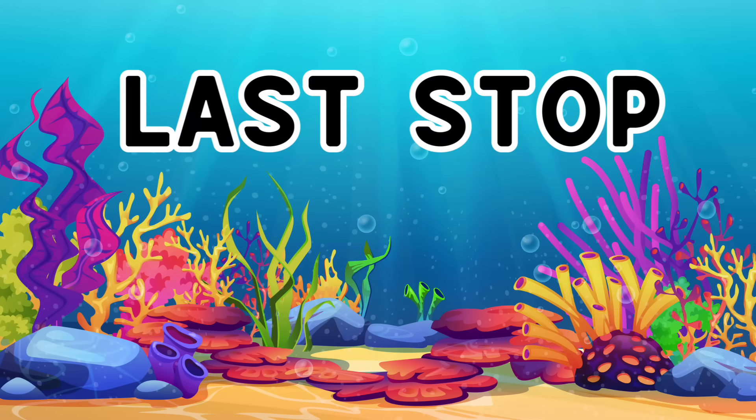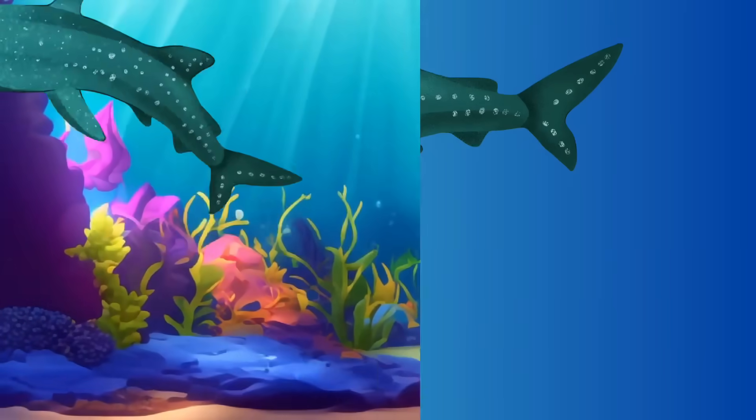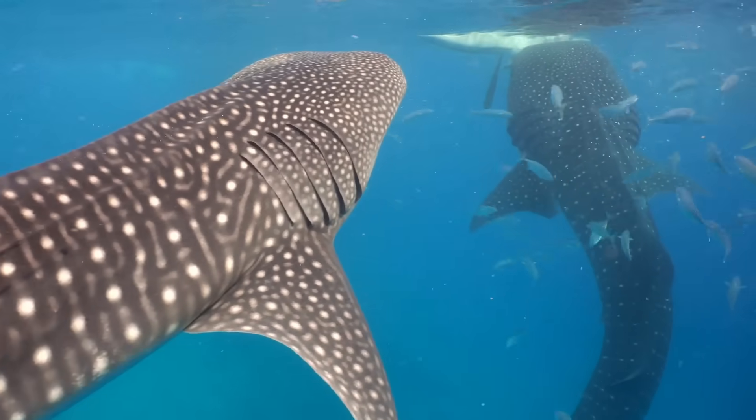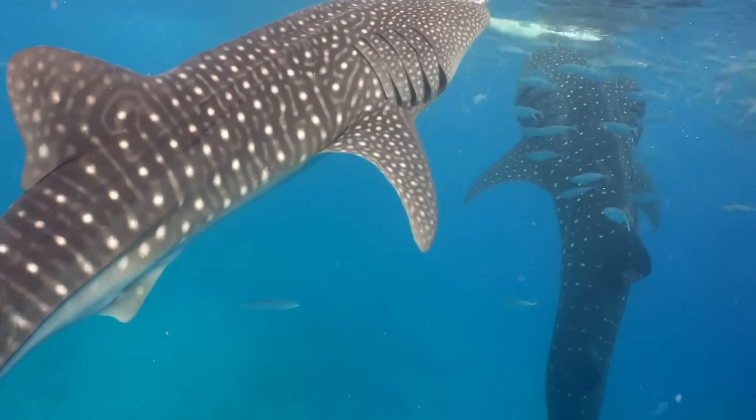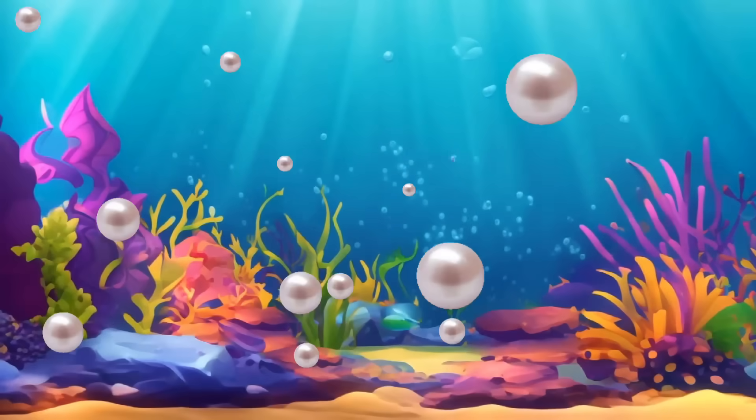Our final stop is with the majestic whale shark. Whale sharks are the largest fish in the ocean, but don't worry, they're gentle giants. These magnificent creatures filter feed to enjoy their favorite meal, plankton. What an incredible finale to our ocean adventure.